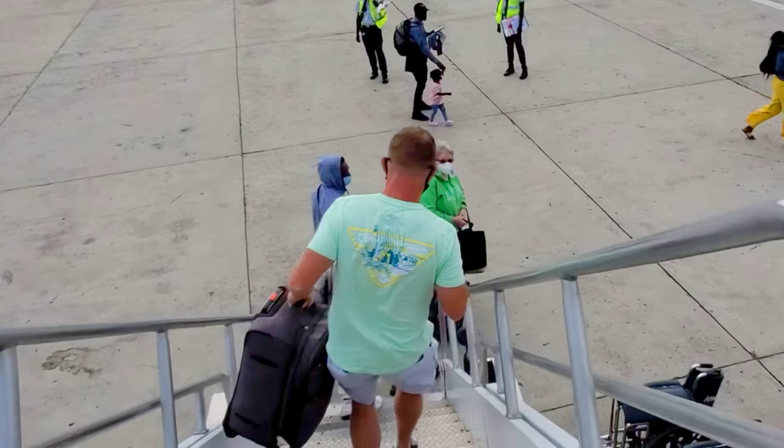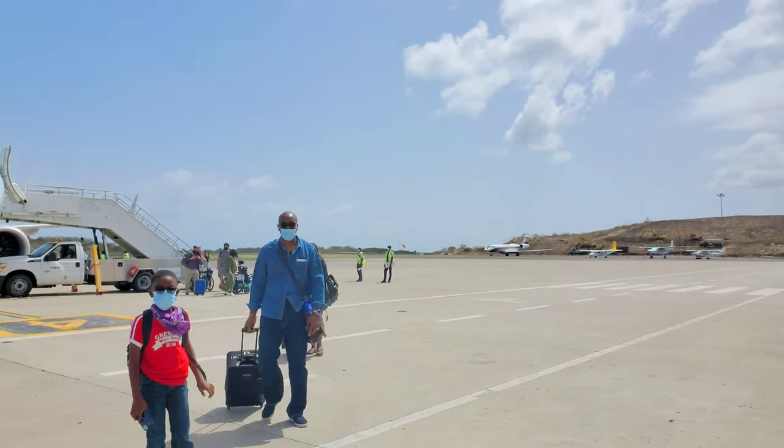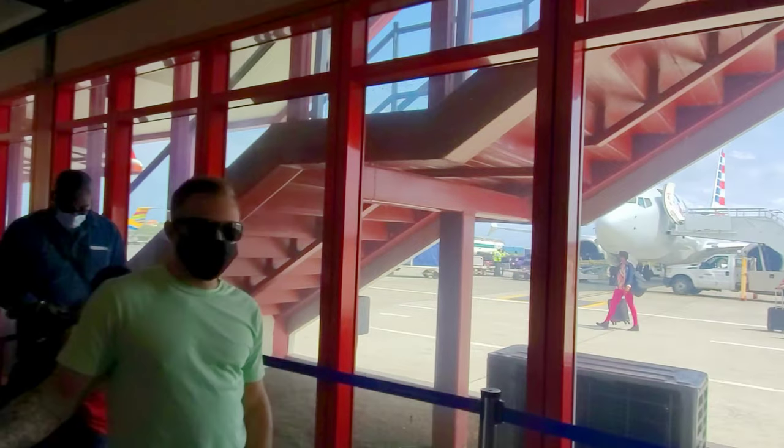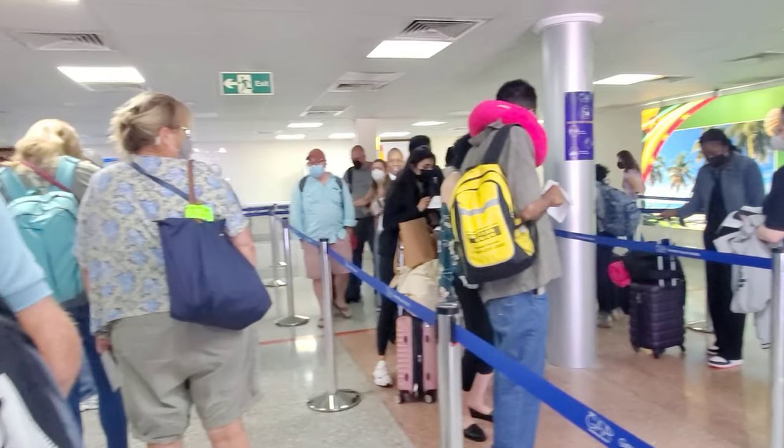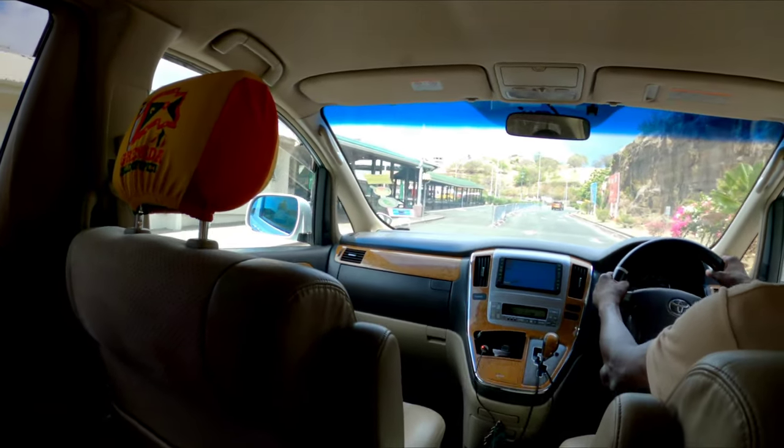The funny thing is — we're now in the taxi — we're actually going back past the airport. If you're flying into Grenada, the airport is literally on the southern tip of the island, and there is nothing else right next to it, but Sandals is slithered right next to it. That's the airport — very small. That's the runway.